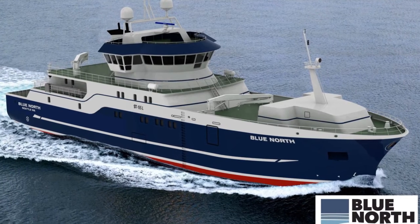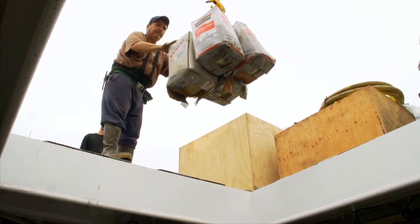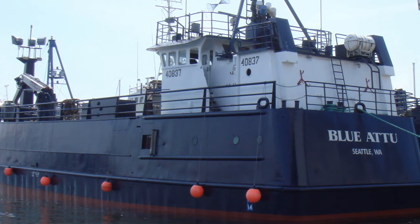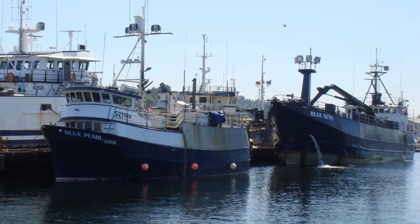The vessel will be christened Blue North and will be in operation by 2014. The company also has plans for additional vessels. Our company alone can probably use three of these new vessels, and we're also partnering with other companies to use the same design and take advantage of the same technologies. At Blue North we really believe in sharing information — if we find something that benefits the fleet, we share it immediately. They're basically going to be a leader and show the other companies how they need to build a longliner for the 21st century.